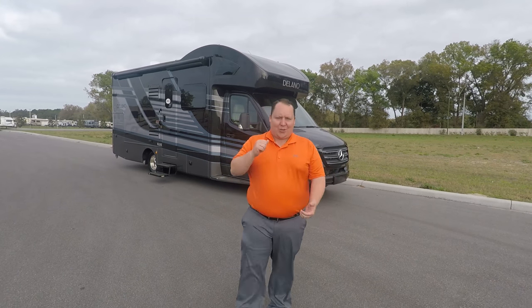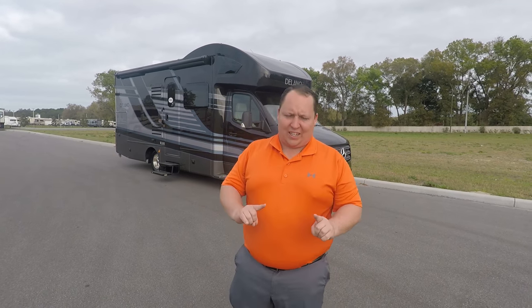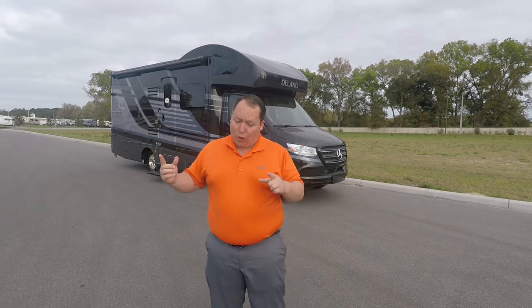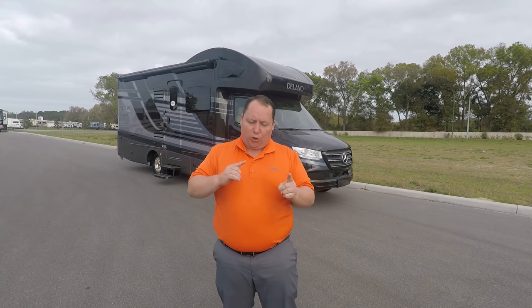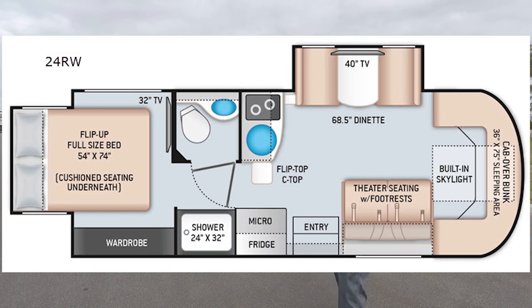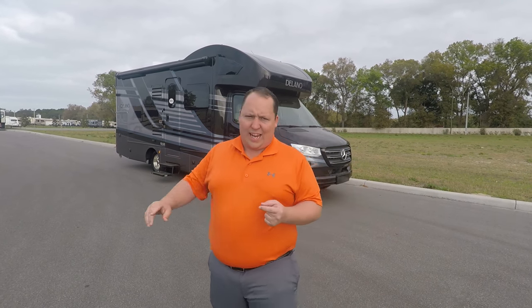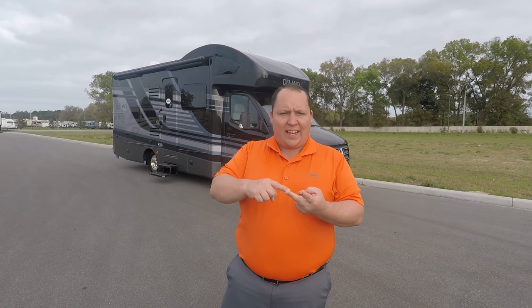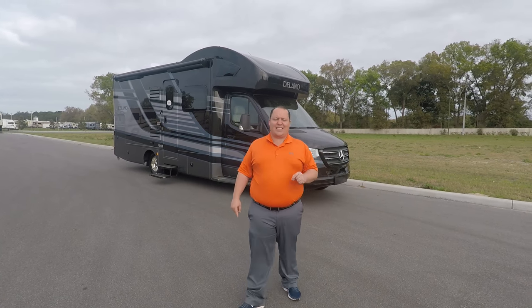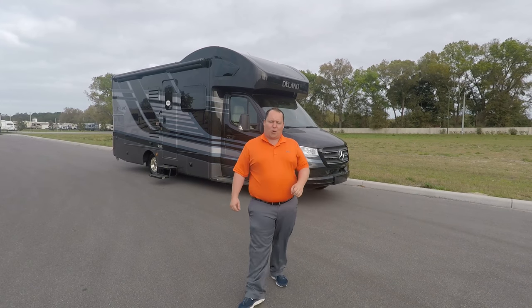Hey everyone, I'm Matt, welcome back to another video. Today I'm super excited — we're taking a look at the weirdest, best, or worst floor plan design I've ever seen on a Mercedes chassis. This is the all-new 2020 Delano model 24RW, which is the only one that gives you a sofa, a dinette, and a permanent bed position. We'll look at outside features first, then inside features, then three things we love and three things we dislike.